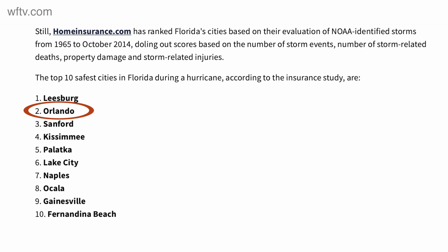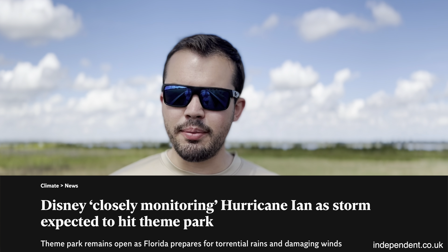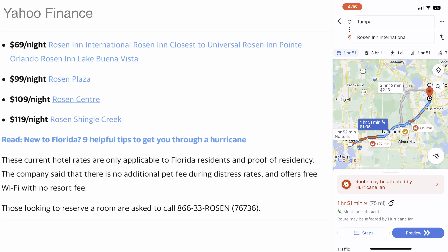First thing for our friends in Orlando and Central Florida: usually hurricanes mellow out for the inner parts of the state. In the last 20 years, Disney World has only closed six times for a hurricane — three times in 2004. Central Florida has a 60 to 80 percent chance of seeing tropical storm force winds. If you're driving to Orlando, Rosen Inn International is having distressed rates for residents starting at $69, right by Universal.